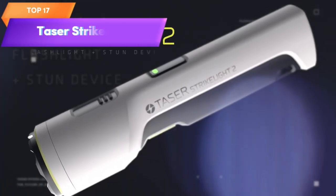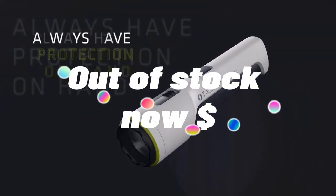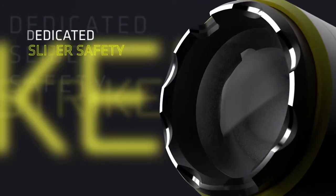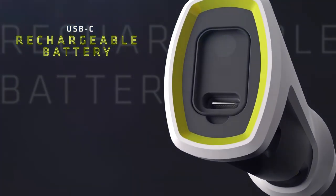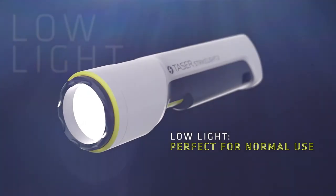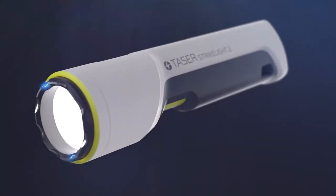Top 17 is a portable and lightweight self-defense tool that is perfect for outdoor activities. It features a bright LED flashlight and a stun gun that can deliver a powerful electric shock to an attacker. The stun gun has a range of up to 5 meters and is rechargeable with a long-lasting battery. It's also water-resistant, making it suitable for a variety of outdoor conditions. However, the use of stun guns may be subject to legal restrictions, so it's important to check local laws and regulations.